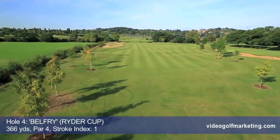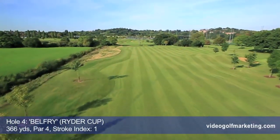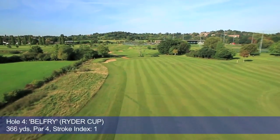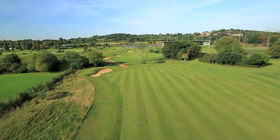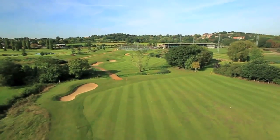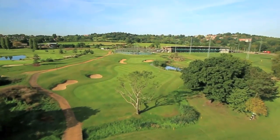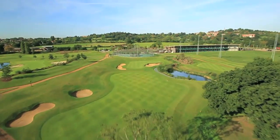A recreation of the tough second shot challenge presented by the spectacular 9th hole at the Belfry, with an intimidating lake to catch shots straying right. Into the wind, it's a strong drive and a long iron for most of us, finishing with a slippery putt on a 3-tier green.